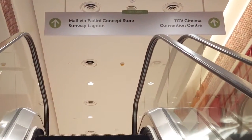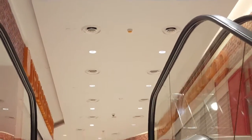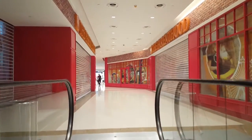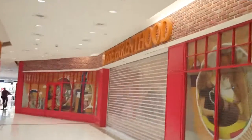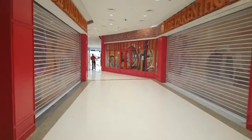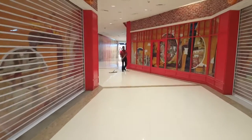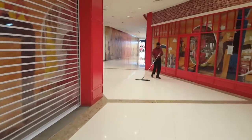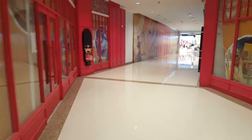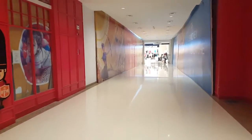From the escalator, you come upstairs. There are shops here, including a Parenthood store which is not open yet. From here, you're able to cross through the bridge that we saw earlier.